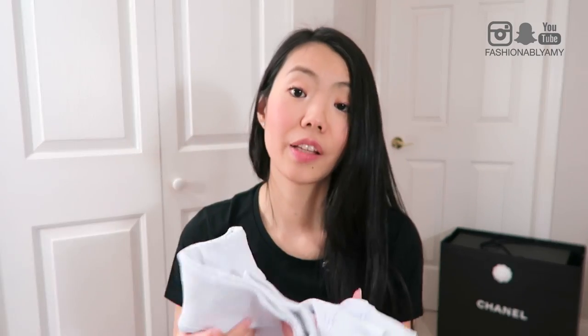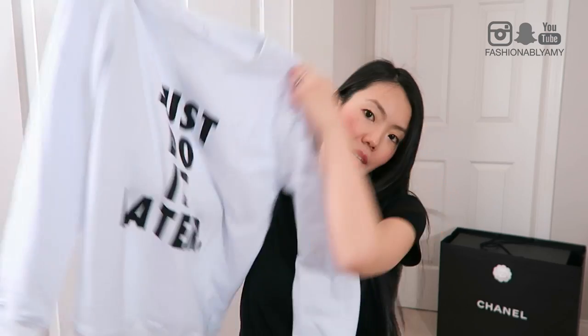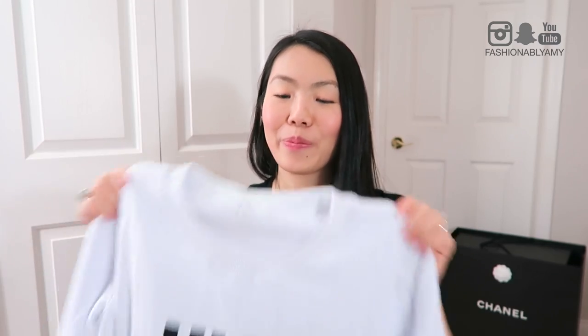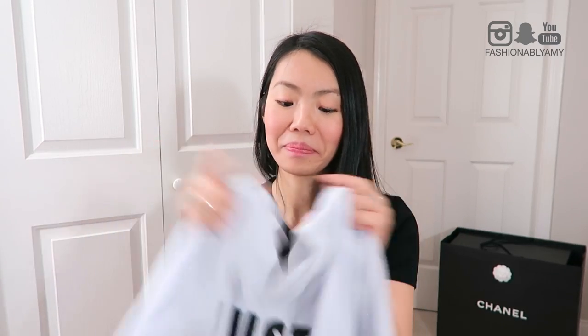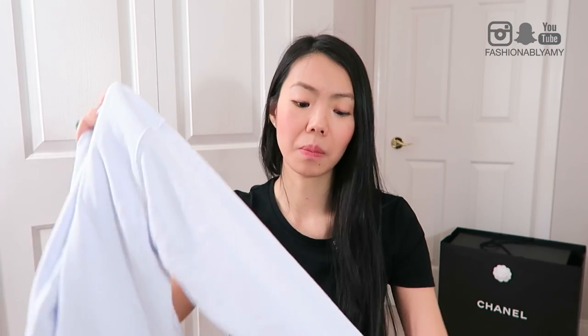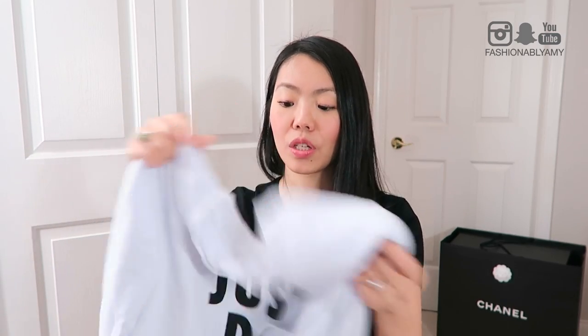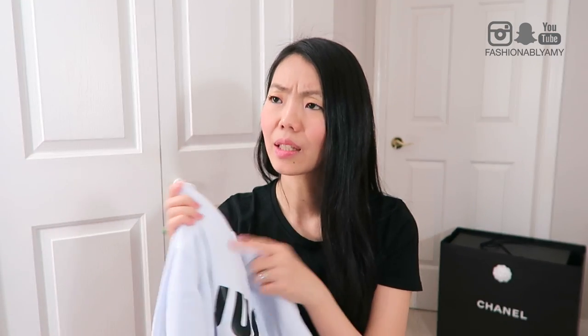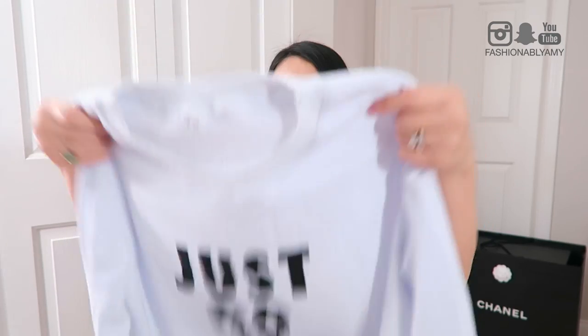Another super cool trend that came back is loud logomania or loud lettering. You guys saw me wear this in one of my previous videos - it just says 'Just Do It Later.' I thought it was fun because we need lazy days too, right? Perfect weekend shirt. I got this in a medium - they do run a bit small so I sized up to get the oversized look. I got this from Romwe and highly recommend it - it's super well made and super comfortable. I'll probably be wearing this at the airport a lot.